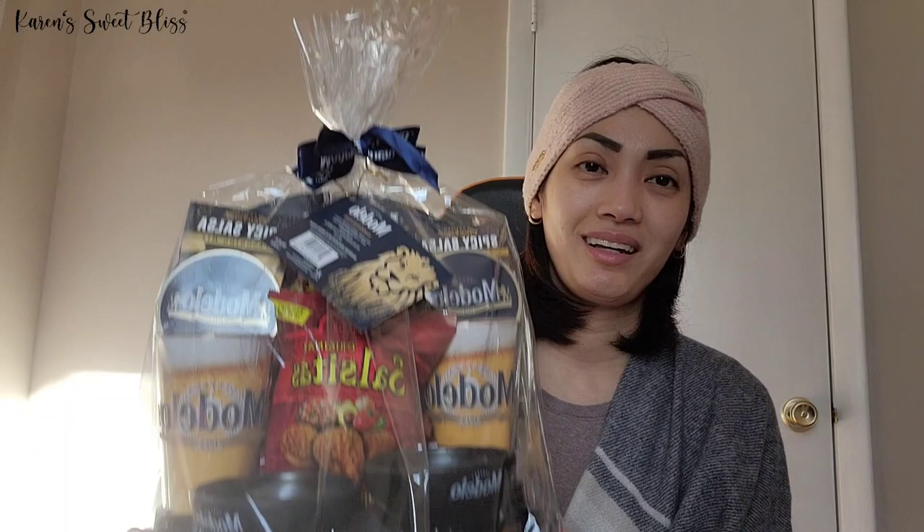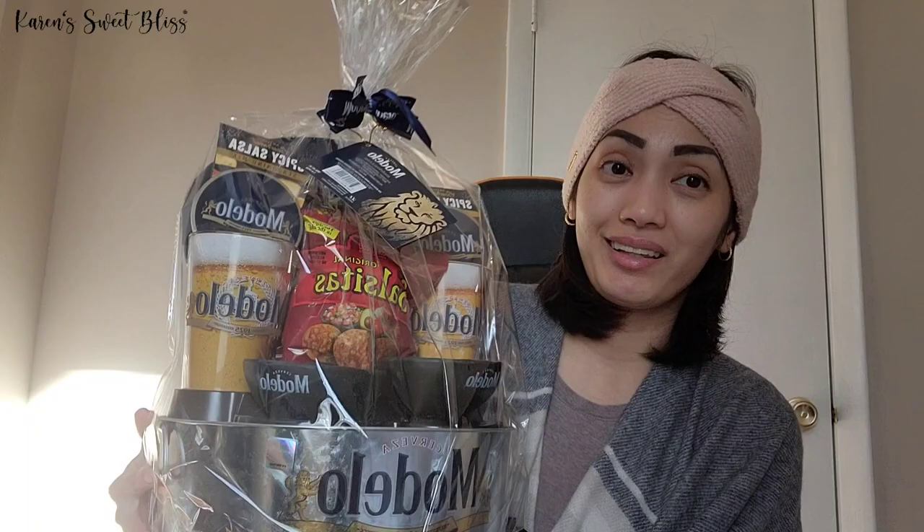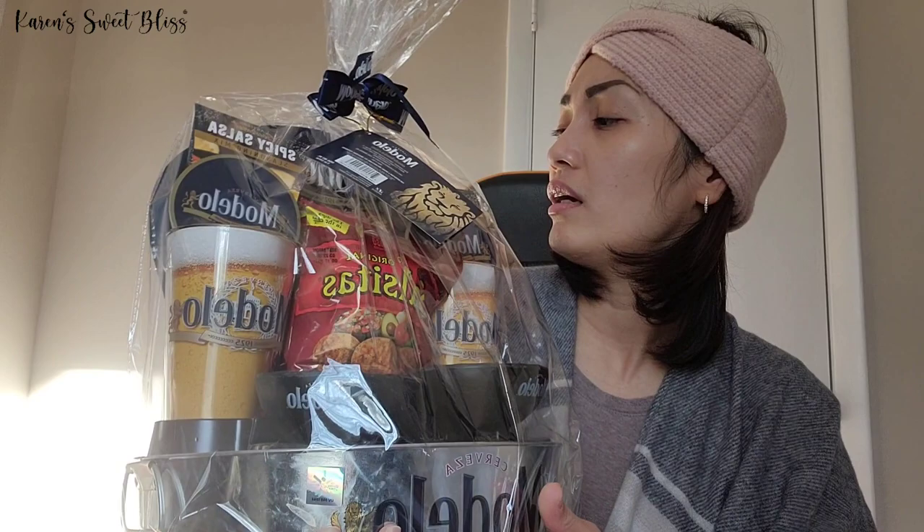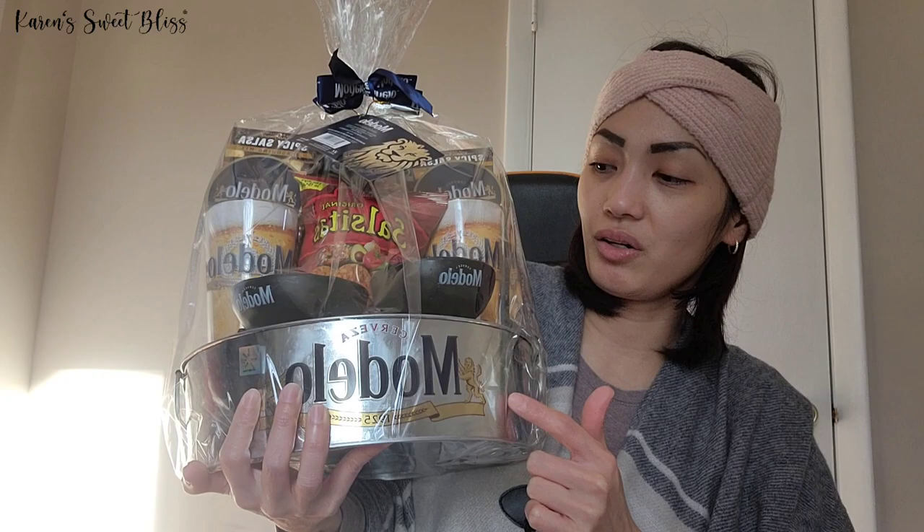The last item I'm going to show you is this gift set for the husbands. I really like this one because it's already a set — they have peanut balls, a beer glass, some chips and salsa, plus a big container. It's all packaged really nicely.